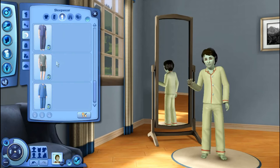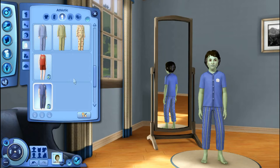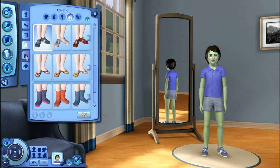All right, sleepwear — just go with something blue because I think these are best. All right, athletic — let's just go with a blue shirt and some shorts, gray shorts, blue shoes.